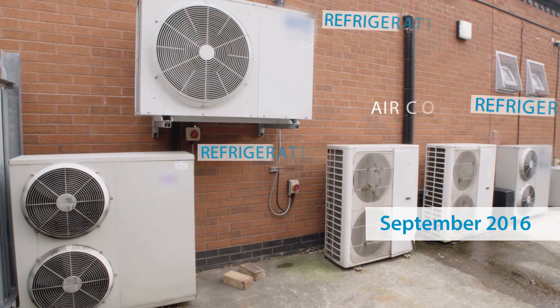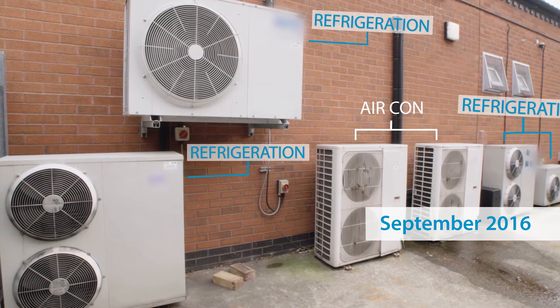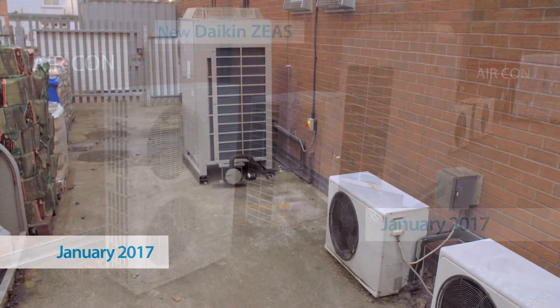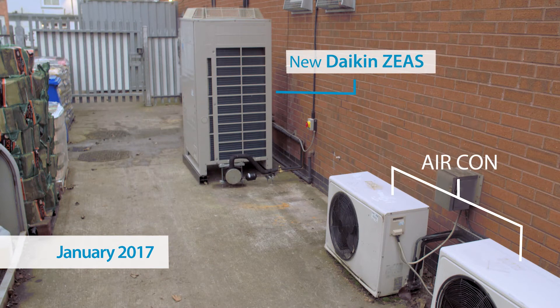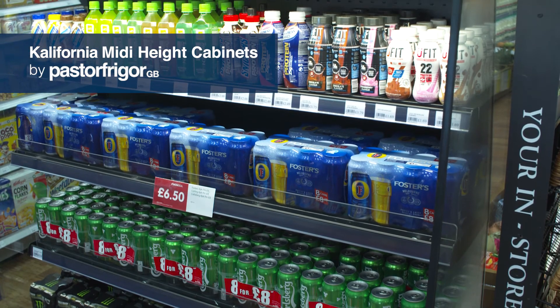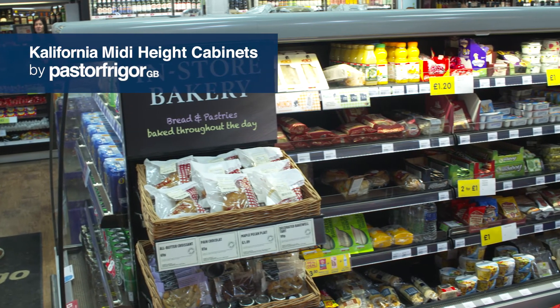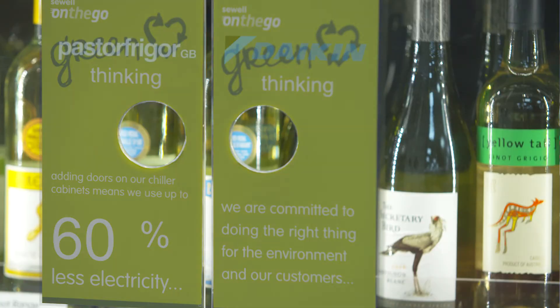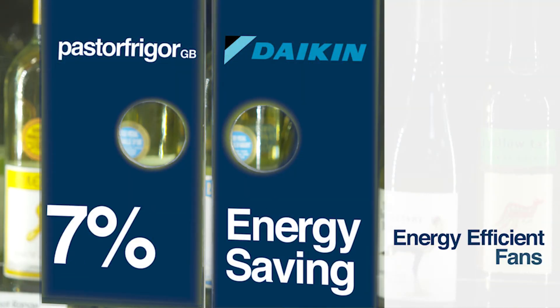We get on well with our neighbors and the last thing we want to do is upset them with noisy plant. It's all about noise and reliability - we've got one main condenser feeding the whole of the store and it's less noisy, so that was really the key consideration. We've installed a Subway and all the new refrigeration, and we're actually still using less energy than we were before the installation. We've saved between 50 and 60 percent on our energy bill, which is really important.